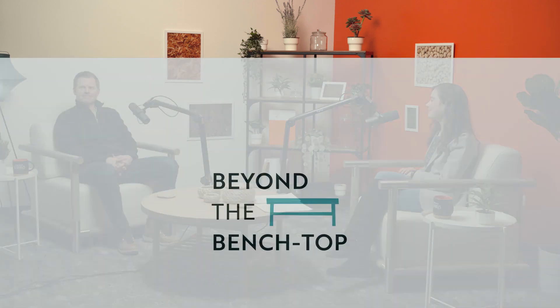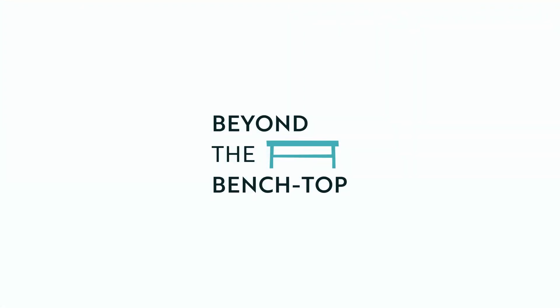Thank you so much for having me. It was a pleasure. For more clips from Beyond the Benchtop, check out our YouTube playlist. Full episodes are available on Apple Podcasts, Google Podcasts, Spotify, and many other platforms.